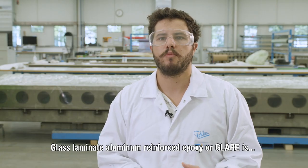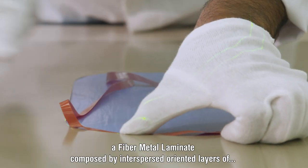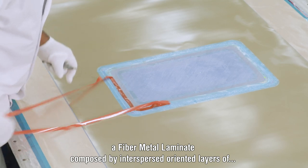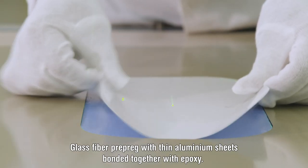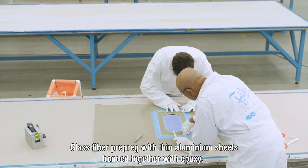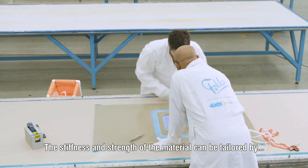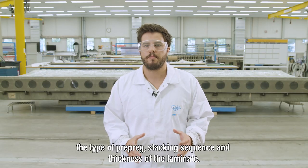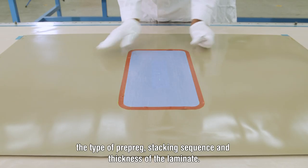Glass laminate aluminium reinforced epoxy, or GLARE, is a fibre metal laminate composed of interspersed oriented layers of glass fibre prepreg with thin aluminium sheets bonded together with epoxy. The stiffness and strength of this material can be tailored by the type of prepreg, stacking sequence, and thickness of the laminate.